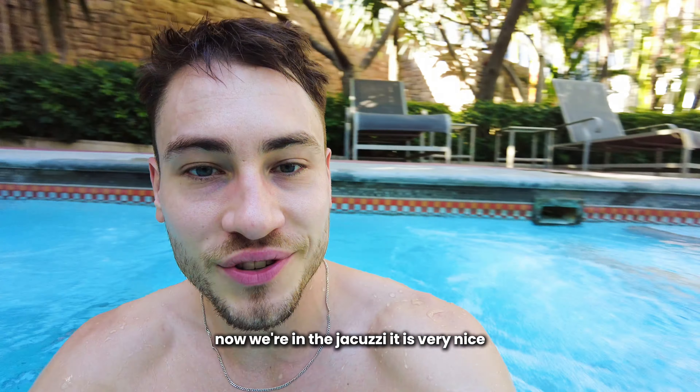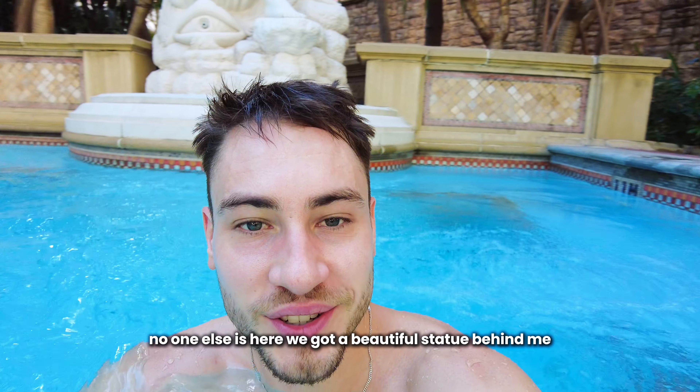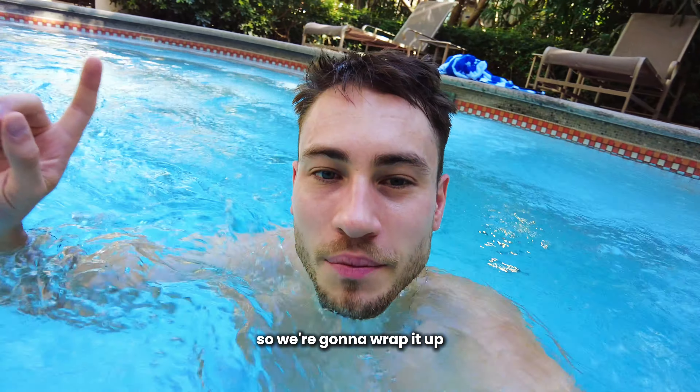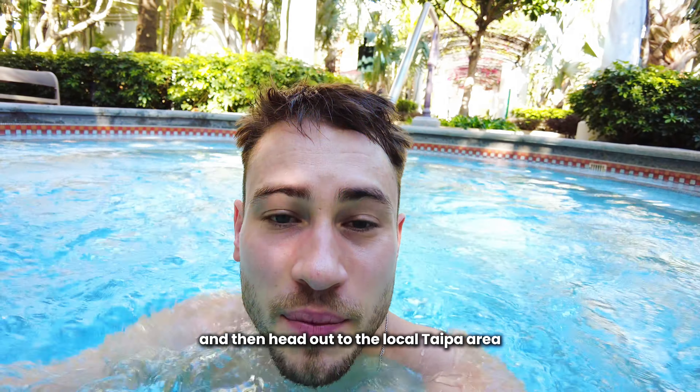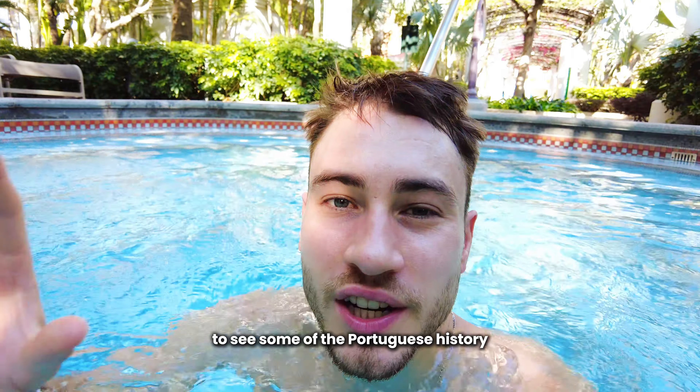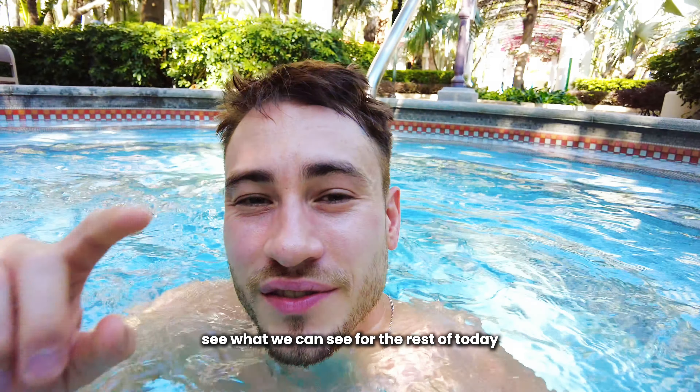Now we're in the jacuzzi — it is very nice and no one else is here. We've got a beautiful statue behind me. So we're going to wrap it up, go back to the room, get changed, and then head out to the local Taipa area to see some of the Portuguese history and see what we can see for the rest of today.